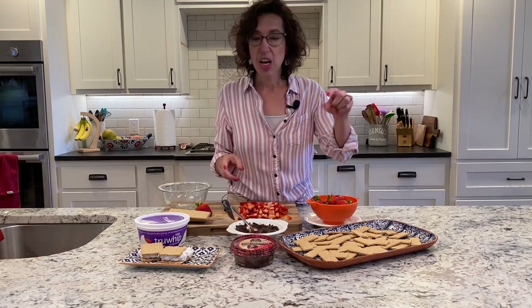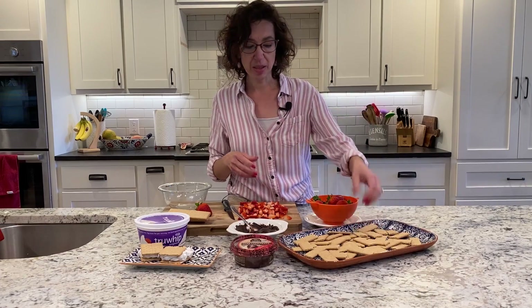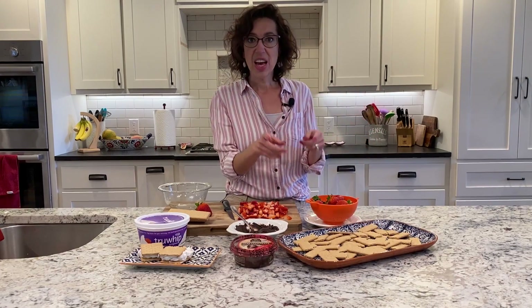I'm going to start with a pack of graham crackers that I just broke up into individual pieces and placed them on a platter. The great thing is you can make as much or as little of this as you need.